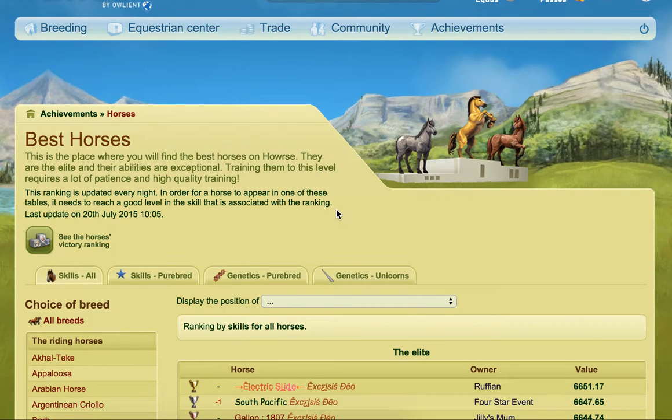Hi everybody! Hope you're well. This video is requested by the Sunny Doggy. In this video I'm going to be looking at all the different horse breeds.